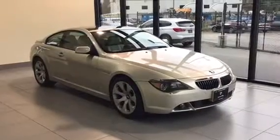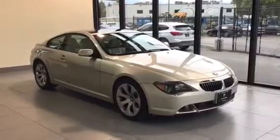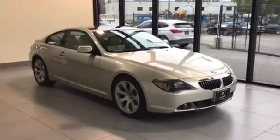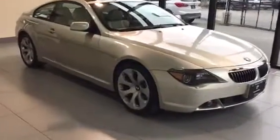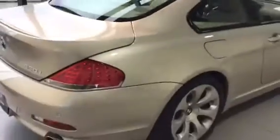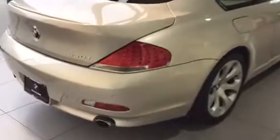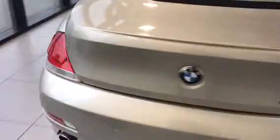Hey everyone, Trevor here with Kelowna BMW. Here with us is a 2007 BMW 650 Coupe. For the year, this vehicle is in really, really good shape — lower kilometres, just over 80,000 kilometres.